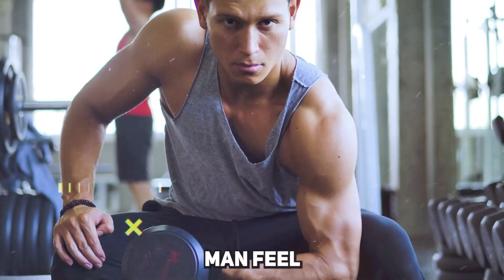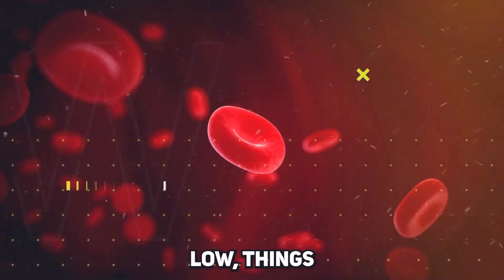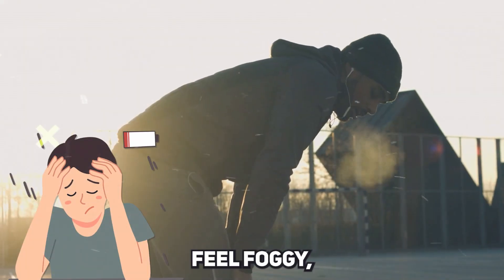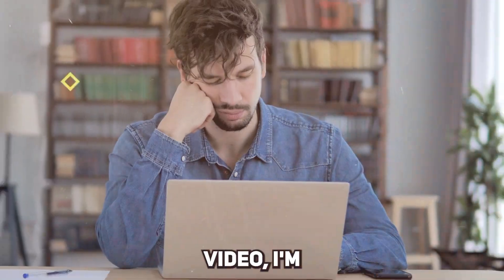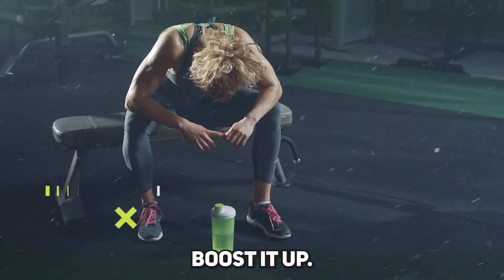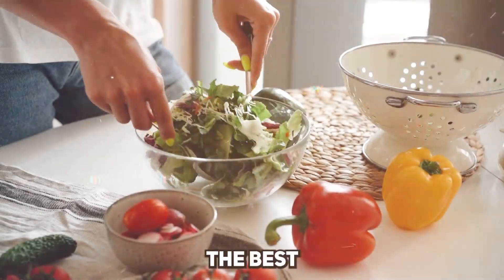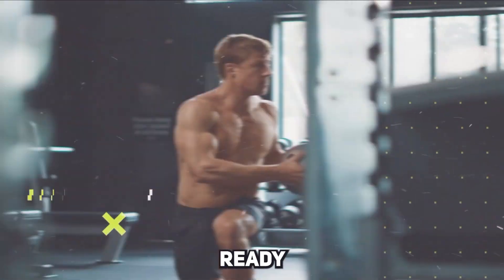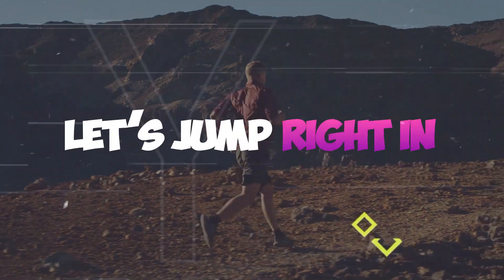Testosterone is what makes a man feel like a man. But when it's low, things go downhill — you get moody, lose muscle, feel foggy, and even get down. In this video, I'm going to show you how to boost it up. We'll talk about the right foods, the best exercises, and some supplements if you need them. Ready to get your mojo back? Let's jump right in.